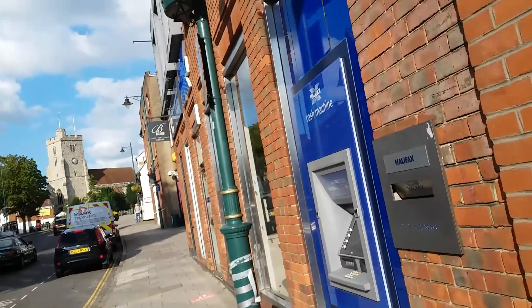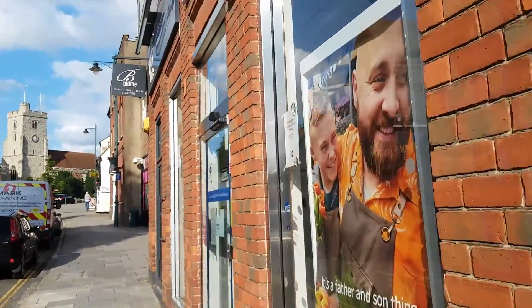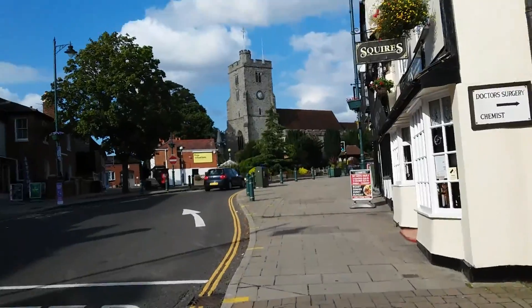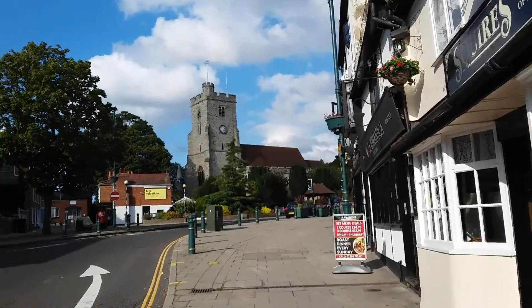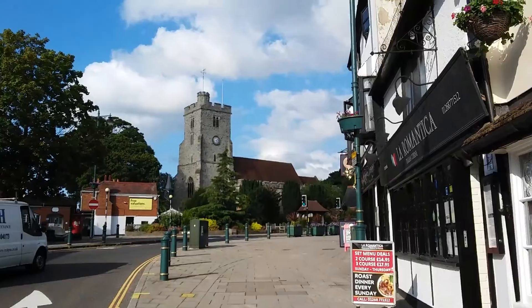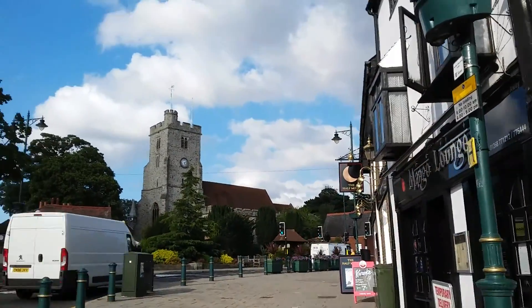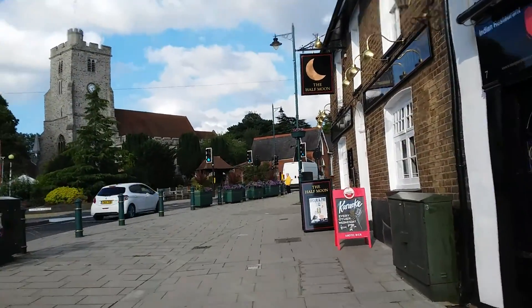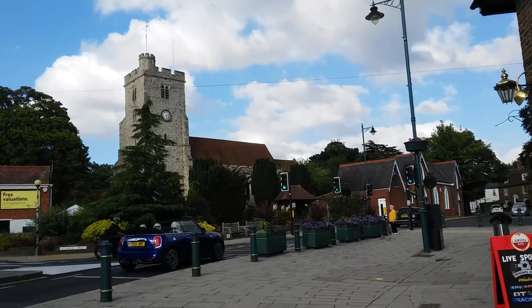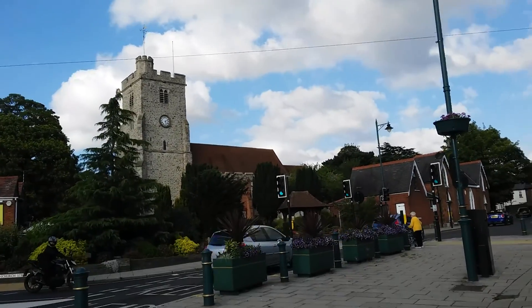Guys, this is a short video exploring Rayleigh. I wanted to show you the nice church at the end — it's a nice picturesque church actually. Rayleigh. I've got to show this to you. I've never been here before, it's the first time I've been here. It's nice. I thought it was a nice picturesque church and I thought I'd show it to you while I'm here.